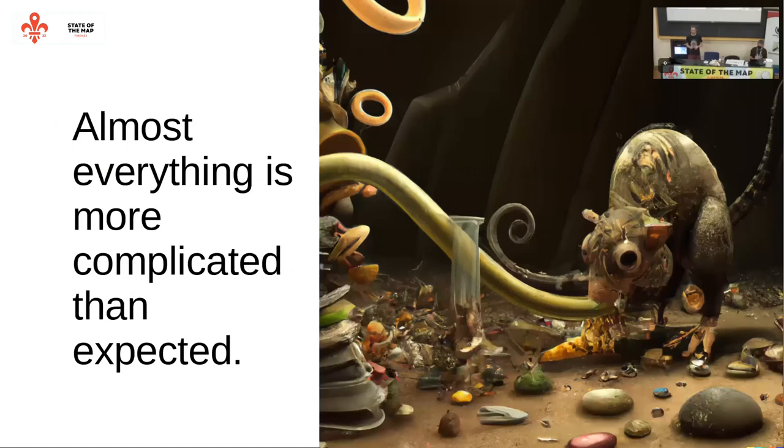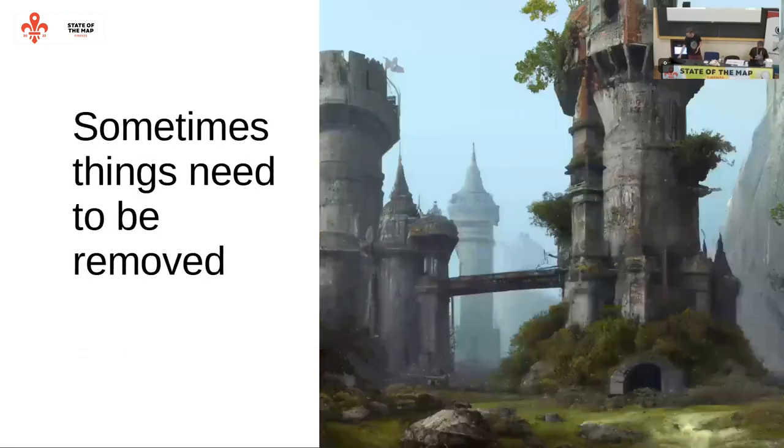A general lesson is that reality is more complicated than expected. Almost everything is more complicated. Things like distinguishing between asphalt, dirt, and paving stones may seem obvious, but it is not actually so obvious. For example, there was a picture of square paving stones, and someone mapping in a place with hexagonal paving stones was getting confused. Nowadays the picture includes a clearer example.